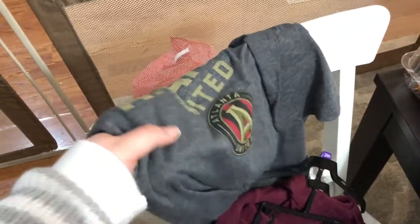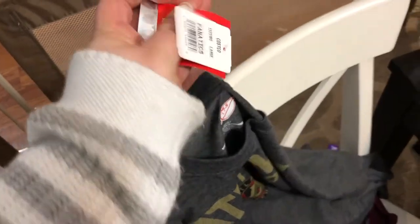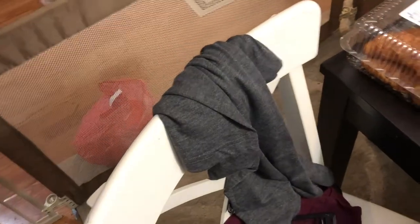My husband is actually a big Atlanta United fan, so we found this Atlanta United shirt there and he's going to their first game in March. I don't remember how much this cost — I feel like it was like $12.99 or something.